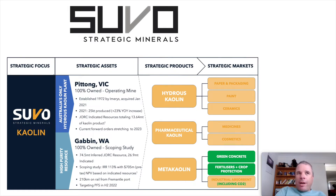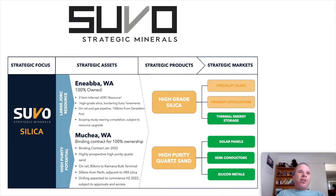They have one mine in production and another mine heading towards production in Gabon in West Australia. They also have a couple of silica projects in Western Australia, where the products they want to mine are high-grade silica and high-purity quartz sand. The markets they're aiming for include specialty glass foundry applications, thermal energy storage, solar panels, semiconductors, and silicon metals.